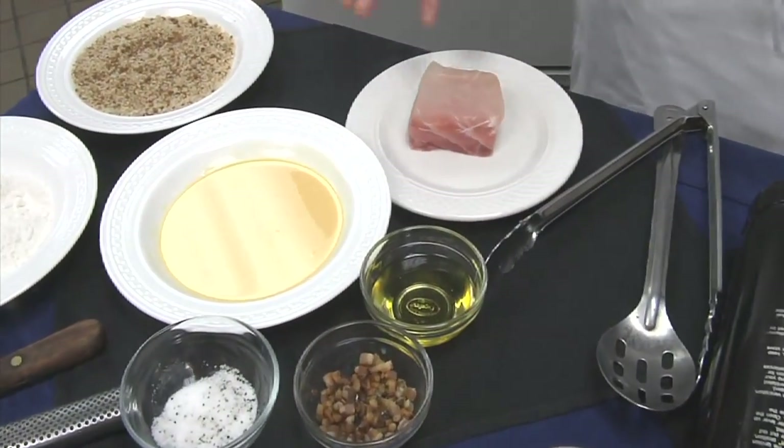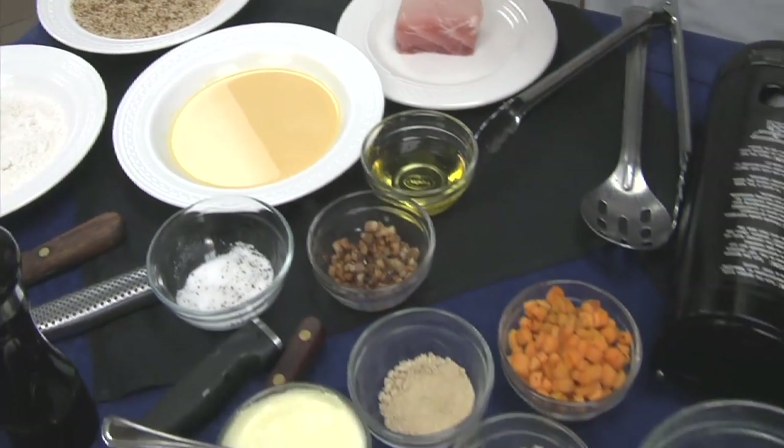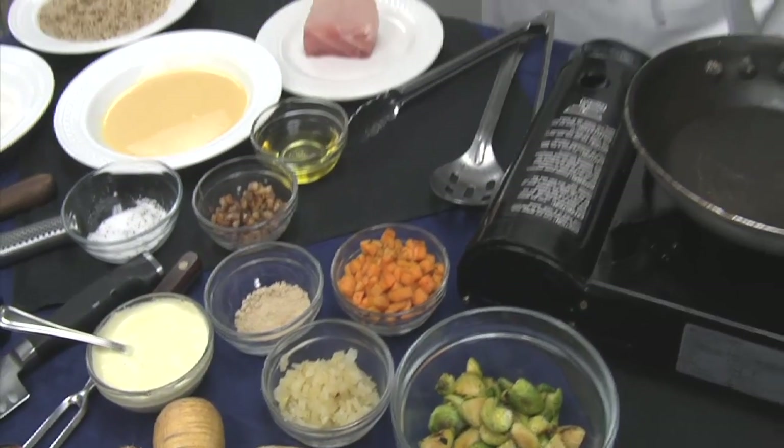We're going to do a ginger snap crusted hog snapper, and we're going to make a sweet potato and Brussels sprout hash. This is going to be awesome — hog snapper! Let's get started.